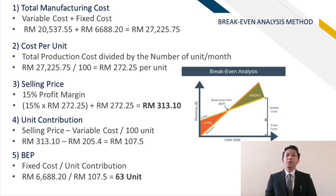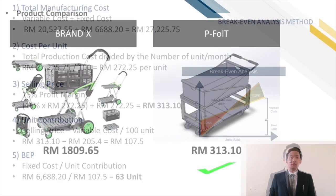After that, we need to divide it by 100 to get the cost per unit — we get RM272.25. We have set the minimum profit margin at 15%, hence the selling price will be only RM313.10. Lastly, we will calculate the break-even point by using the formula of fixed cost over unit contribution. As a result, we need to sell 63 units in order to break even.